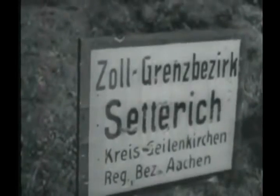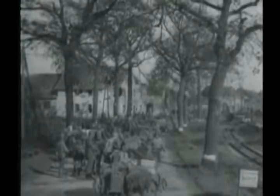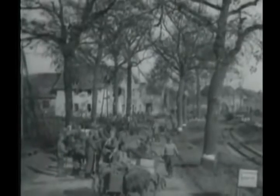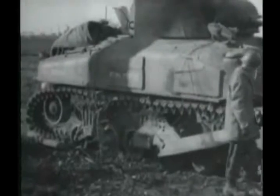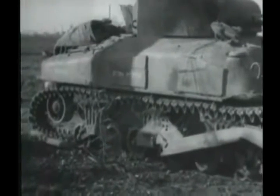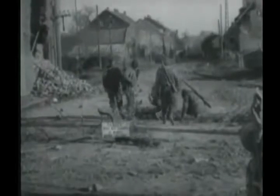North of these troops are the Tommies of the British Second Army. The advancing Americans encounter extensive fields of ingeniously placed mines, which impede the progress of men and machines. Combat engineers clear and mark the mined areas.